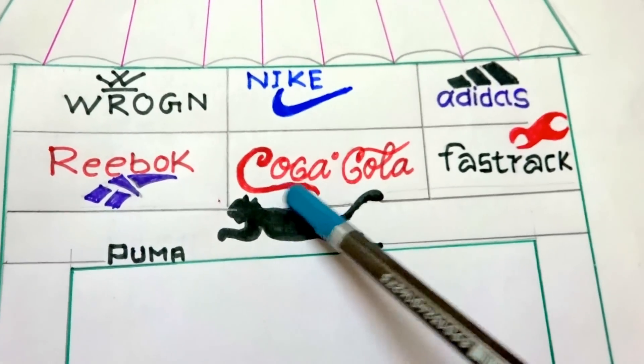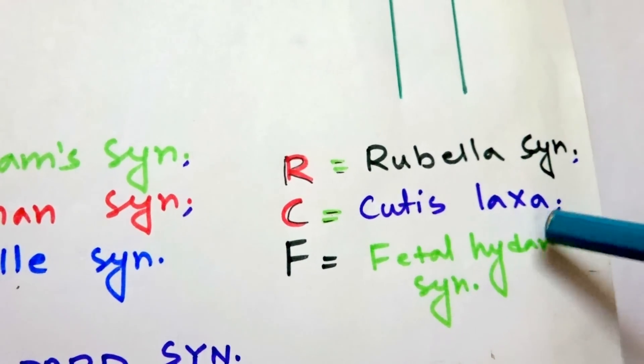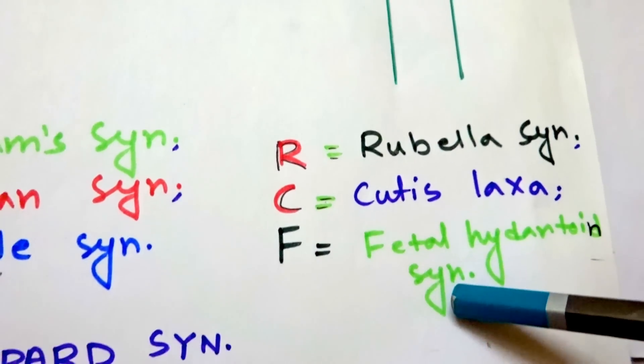For Coca-Cola, C is for Cutis Laxa. Fast Track gives us F, which stands for Fetal Hydantoin syndrome, as all of you know.